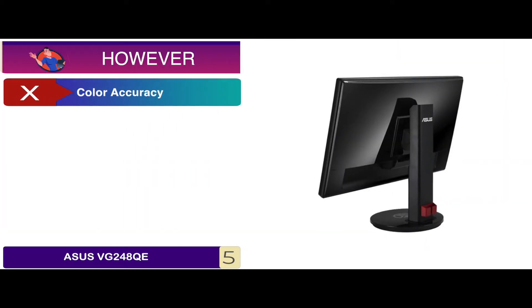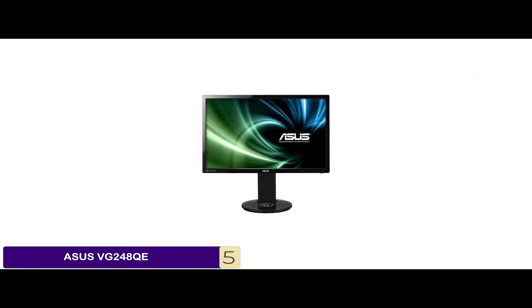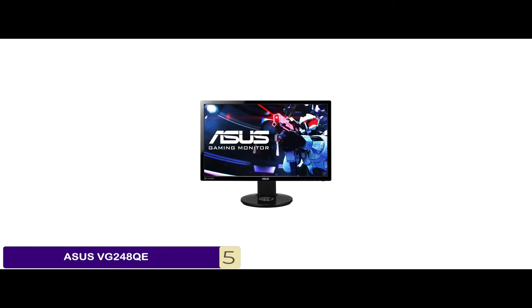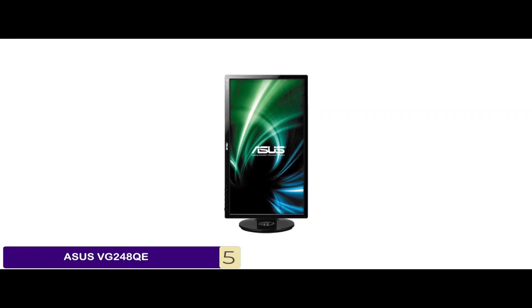However, the color accuracy is not great, and the sound quality could be better. Bottom line: it's capable of displaying up to 16.7 million colors, it has a high contrast ratio of 80 million to 1 promoting more detail, and it has a built-in stereo speaker for increased immersion.